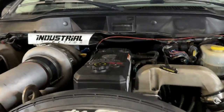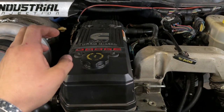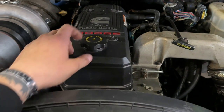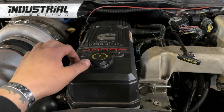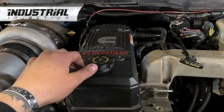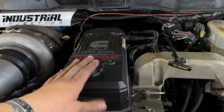Now in your 07 to 09 third gens — or 06 to 09 third gens — you have this: the valve cover is built with the crankcase vent in it. It's not serviceable unfortunately. Same concept, two lines off.